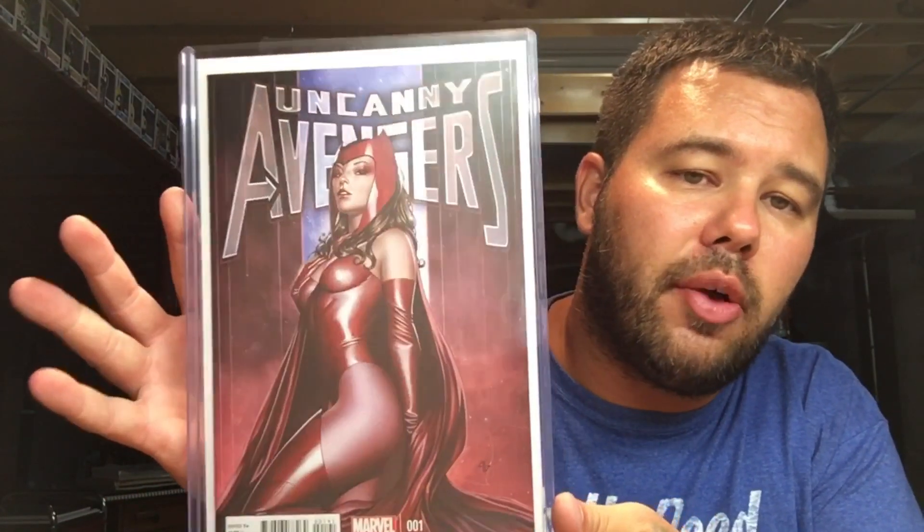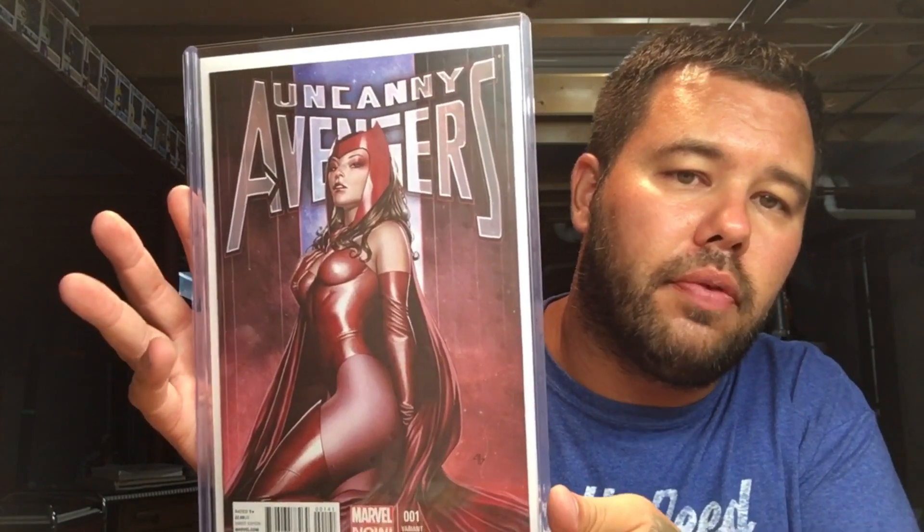A little bit more Eddie Granoff — one of my favorite artists. This is Uncanny Avengers number one, featuring the Scarlet Witch. Beautiful, beautiful cover.